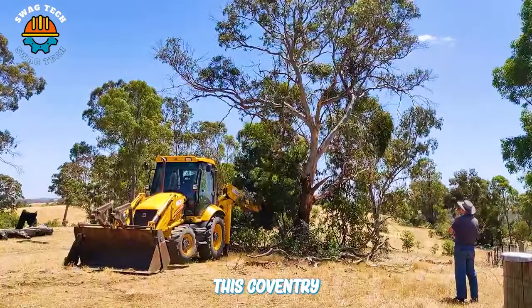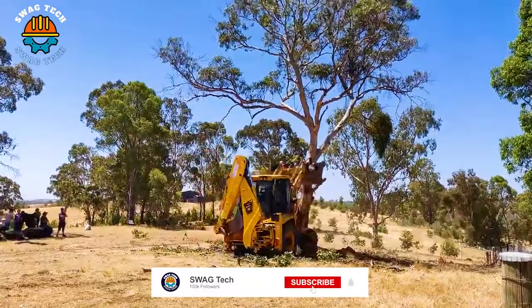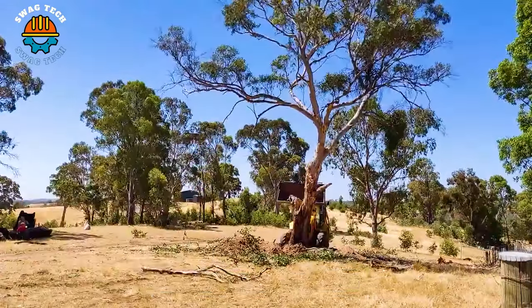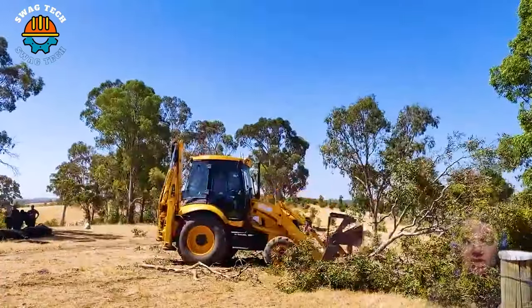This stubborn tree hindered the process of building their new house. After a period of struggle, the excavator was able to remove it, returning the surface clean for the next construction job.